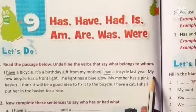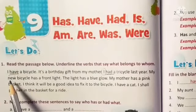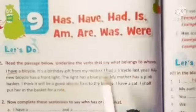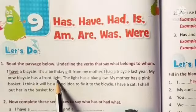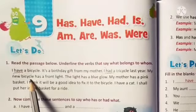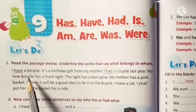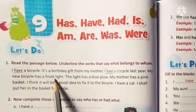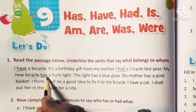And in the same way, we even have a sentence like: my new bicycle has a front light. What does the noun own here, children? A front light. My new bicycle is a noun in the sentence, and 'has' is a verb which shows what a noun is owning. So, children, now let's underline 'has' in the sentence.